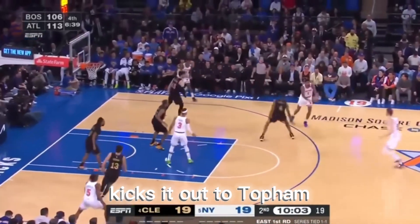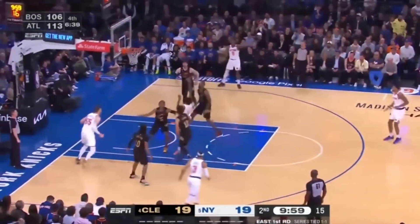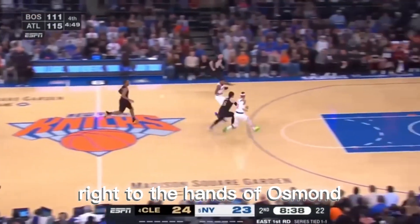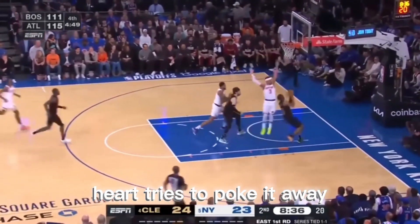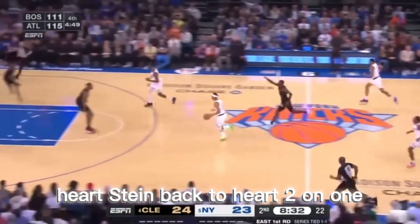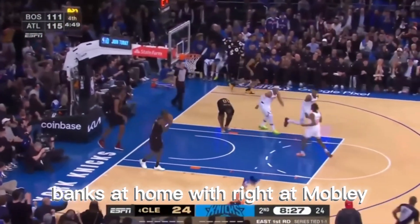Hart leading the break, kicks it out to Toppin and Hartenstein. Manuel Crickley with the floater in the paint — it's good. Right to the hands of Osman, who was waiting. Hart tries to poke it away, picked up by Acoro. Wild pass — Hartenstein back to Hart. Hart with a little Euro step, banks it home right at Mobley.